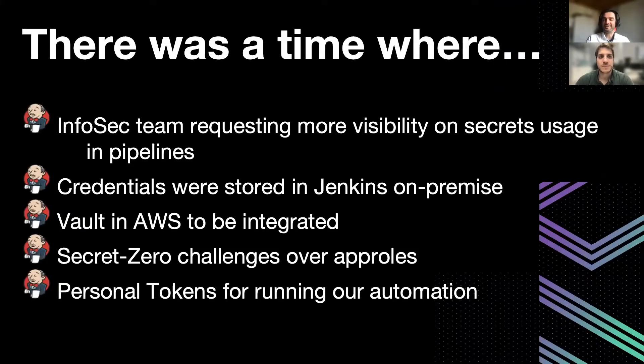And this is a real true story. There was a time where the InfoSec team was requesting more visibility of secrets used in pipelines. Credentials were stored into the Jenkins controller nodes. Jenkins was and is currently on-premise, while ASHI Core Vault is on the cloud side — so it's in AWS.